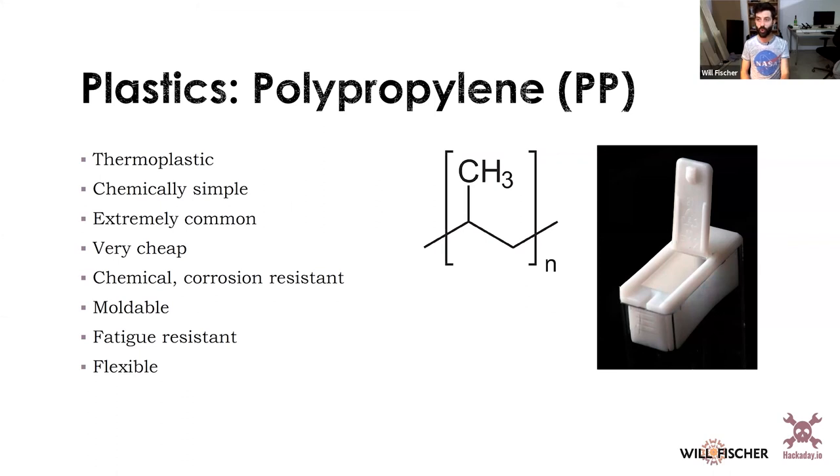Polypropylene is getting a little more chemically complex — now your backbone of carbons has another carbon sticking up off of it. It's a nice flexible material and is used a lot of times in living hinges, like you see on a Tic Tac container.